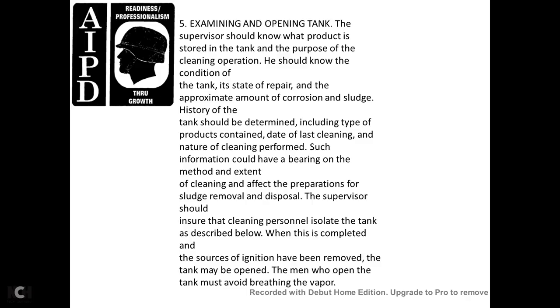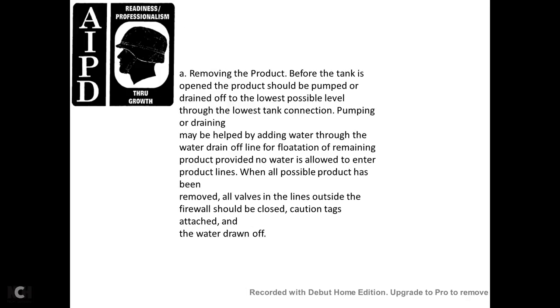The man who opens the tank must avoid breathing the vapors. Before the tank is opened, the product should be pumped and drained out to the lowest possible level through the lowest tank connections. Pumping and draining may be assisted by adding water through the water drain offline, floating the remaining product, while ensuring no water enters the product lines. When all possible product has been removed, all valves in lines outside the firewall should be closed, caution tags attached, and water drained off.